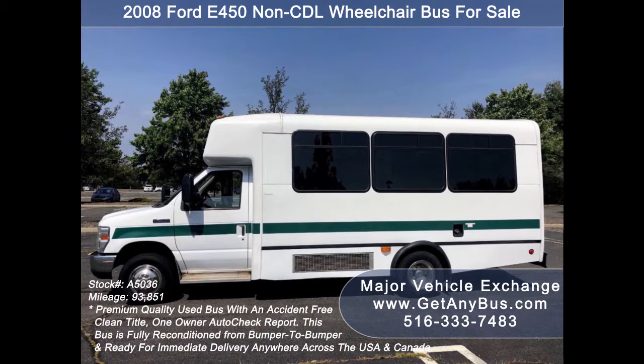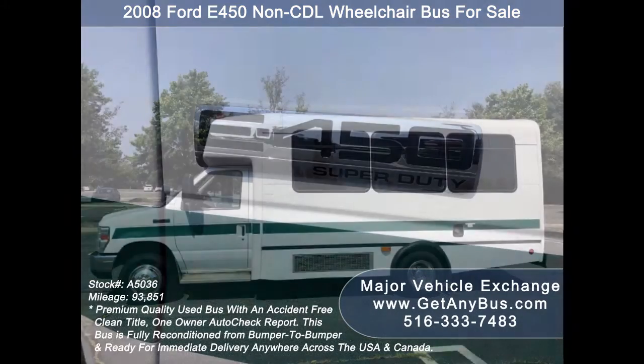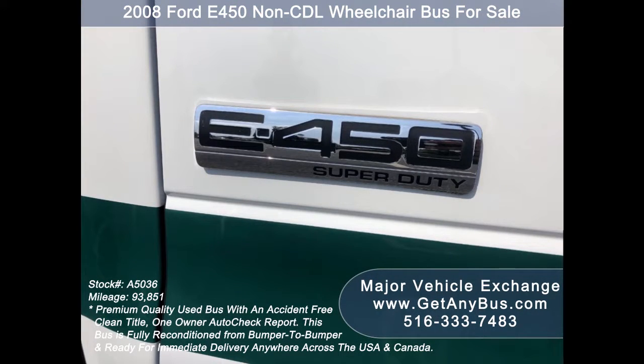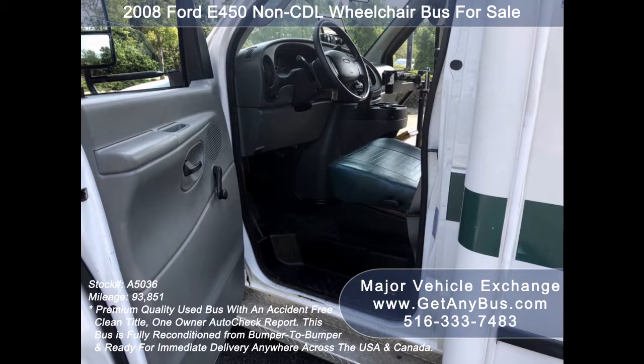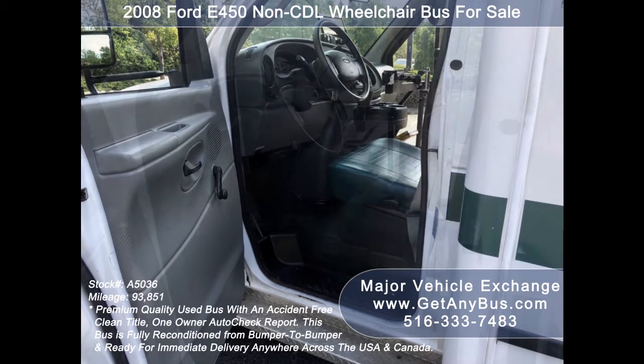It can accommodate up to 14 passengers plus driver and up to 4 wheelchair positions. This used bus is ideal for adult transportation, retirement homes, church, shuttle business, school, or camp use.